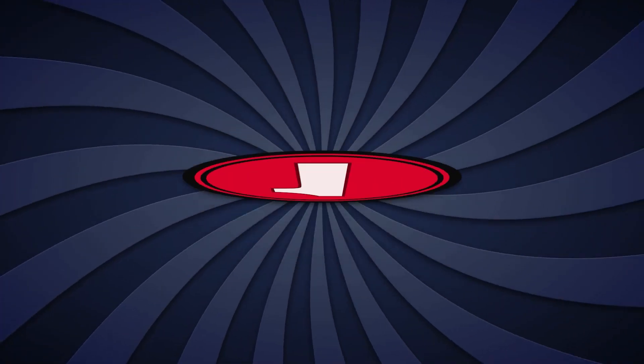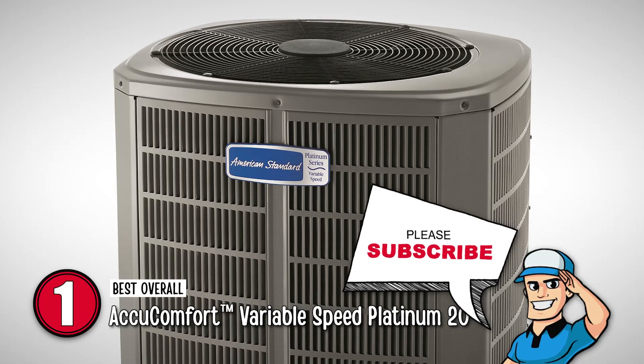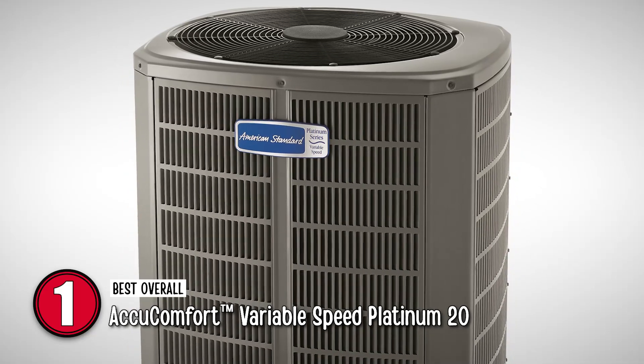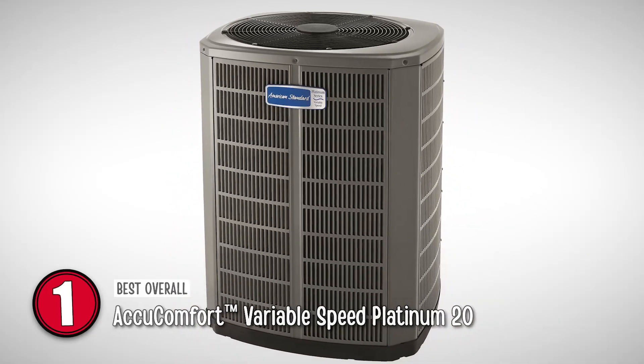Finally we have the best overall: the AccuComfort Variable Speed Platinum 20. This, coupled with a wider operating angle, adds to the appeal. After installing the model, you will be amazed to see the range of cooling options that it offers. It is also one of the largest models and hence has the ability to cool any room very quickly.